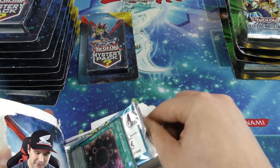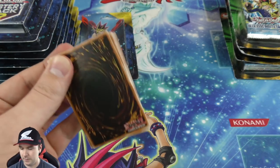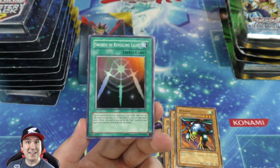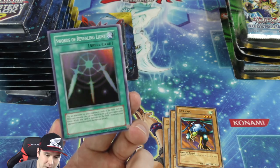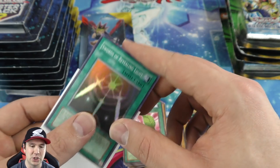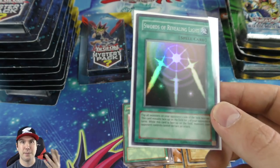Another beautiful super rare and over to our Legend of Blue-Eyes booster pack — getting quite a few of these now. Swords of Revealing Light super rare — very nice! This card is basically a staple in all kinds of different decks. You activate it, flip all face-down monsters face up, effects are immediately activated, and then your opponent cannot attack for three turns. Very cool card.